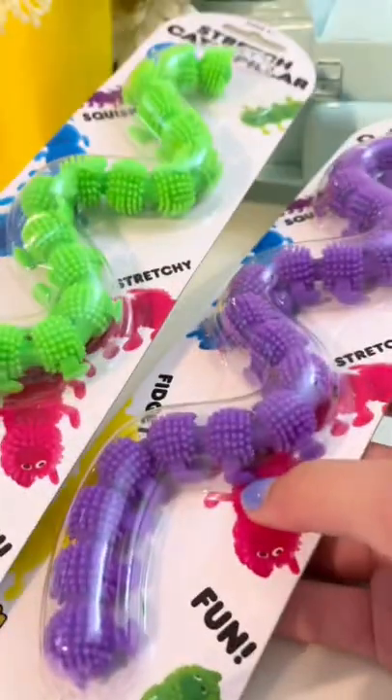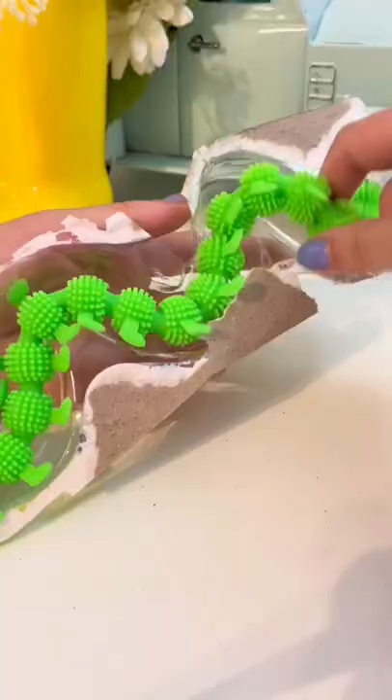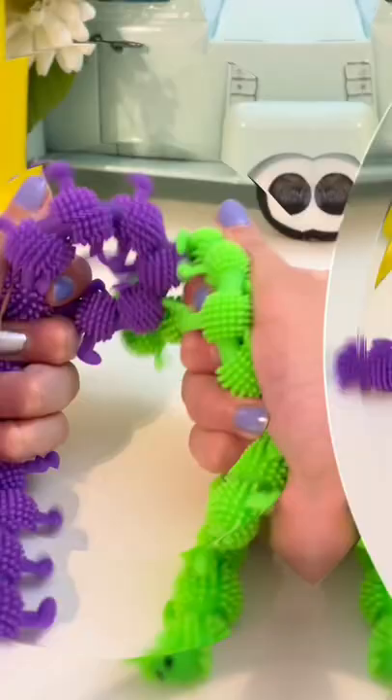Today, I'll be testing out these $1 monkey noodles. Is it just me or do these look kind of creepy? I love the neon colors.